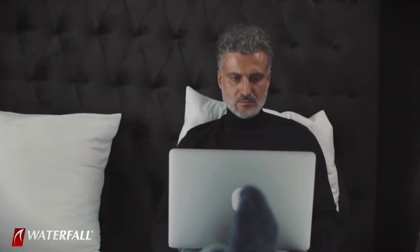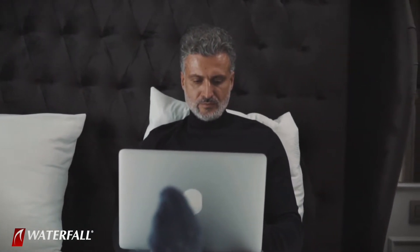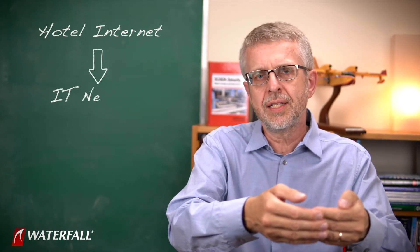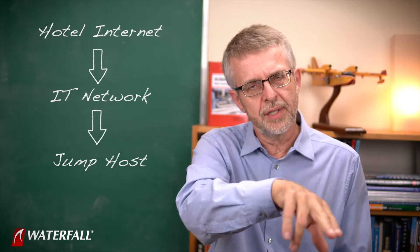The malware waits until the technician has turned on the VPN. The technician might be at a conference, might be in a hotel room, might be connected to the hotel network. The technician remotely fires up the VPN, connects out to the hotel internet, and connects into the IT network and into the jump host. We have an encrypted connection all the way through to the jump host.